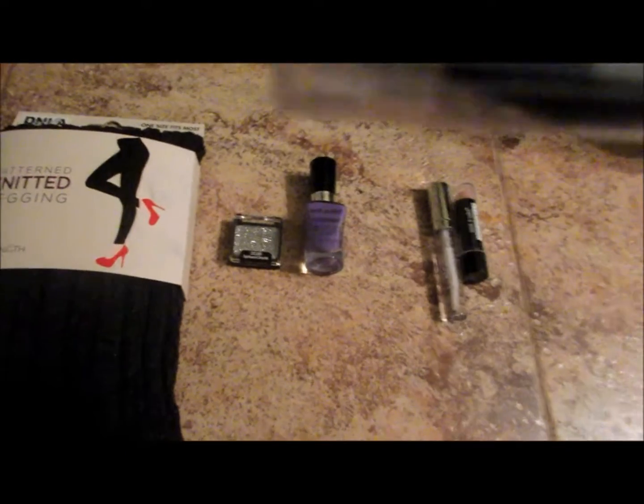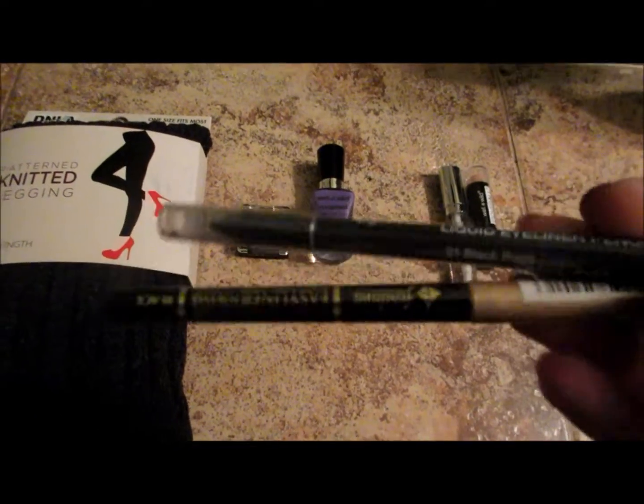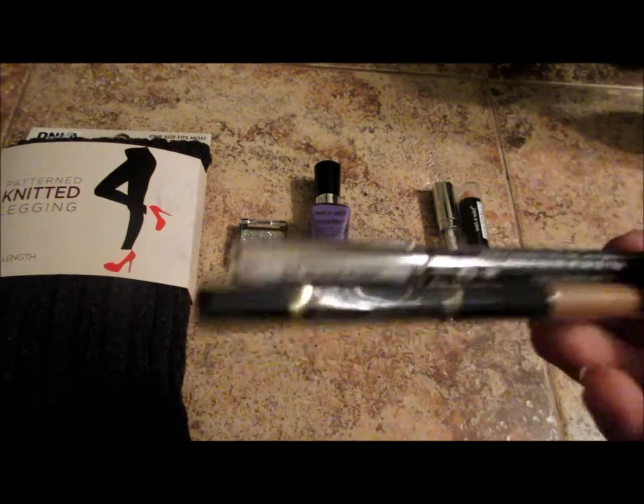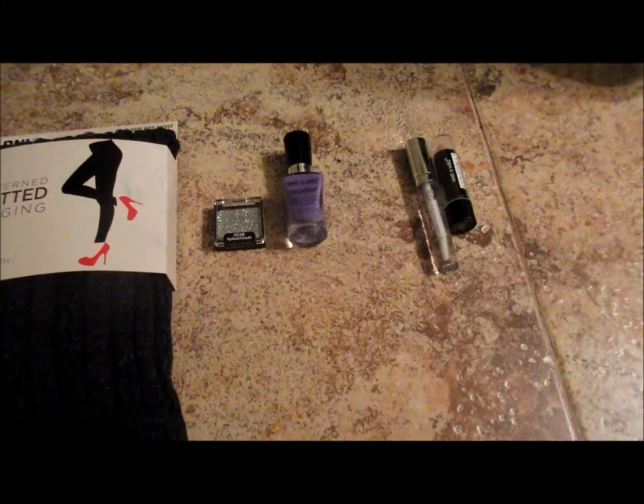And then I got two eyeliners — one's a pencil, which is this one, and then one is the roll-up kind, you know, they roll up.